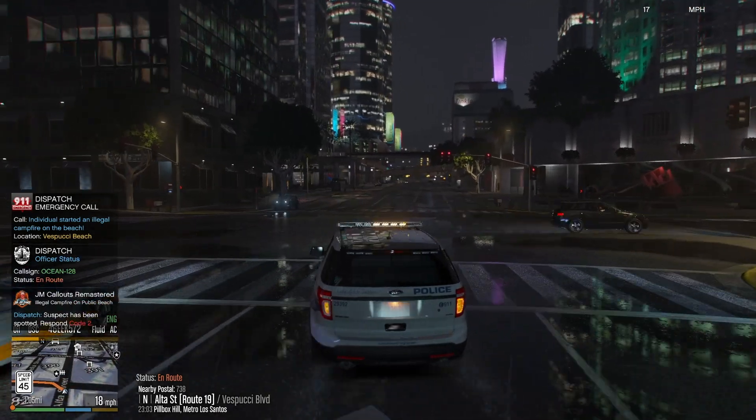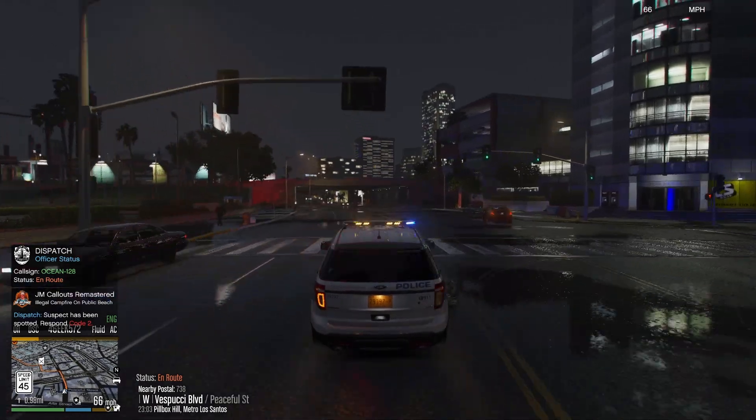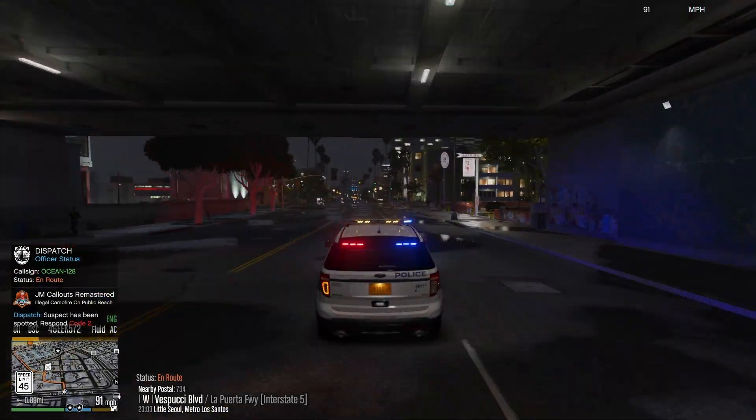Ocean 128. Alright, we got a call about an individual who started an illegal campfire in Vespucci Beach. So we'll head there and respond.